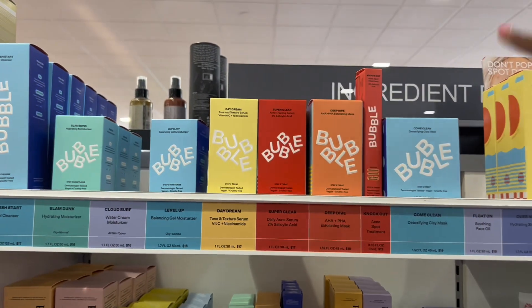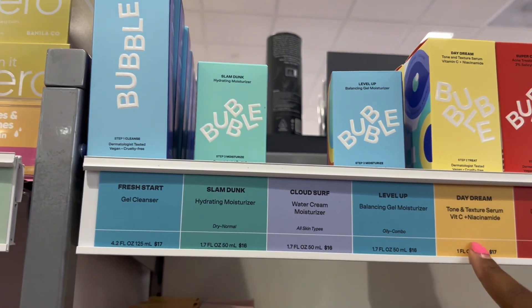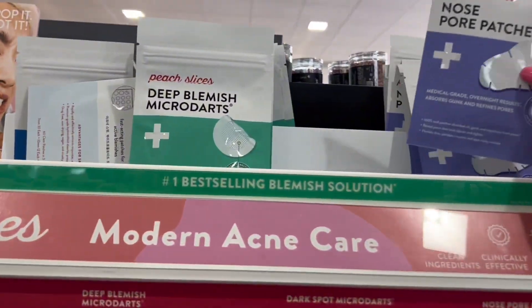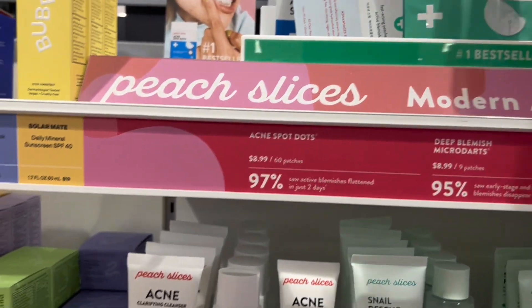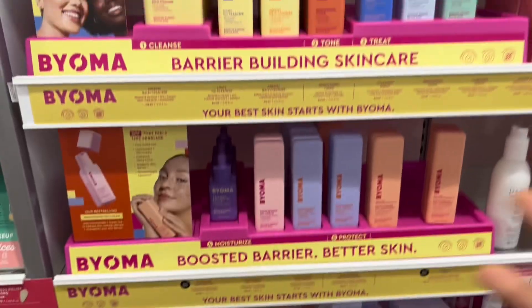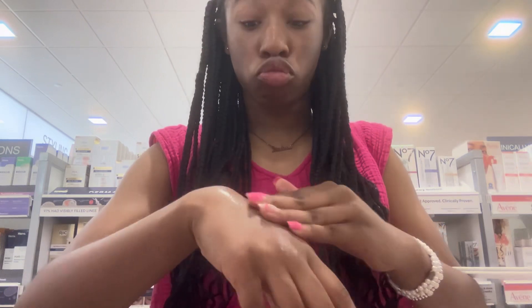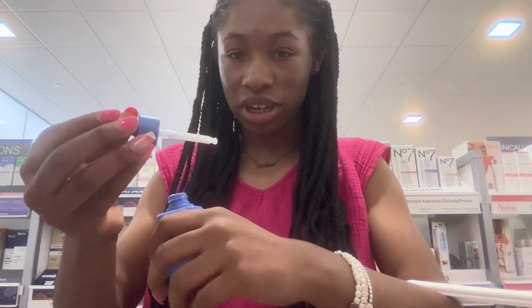Here's Bubble — a Drunk Elephant dupe. I've seen this everywhere and it's supposed to be good with way better prices. There's the cleanser and moisturizer. I kind of want some acne patches — this isn't the Starface brand but it still looks like it could be good. And here's Biome — I've seen this everywhere. It's a sunscreen and here is their hydrating serum. Oh, it's really milky.